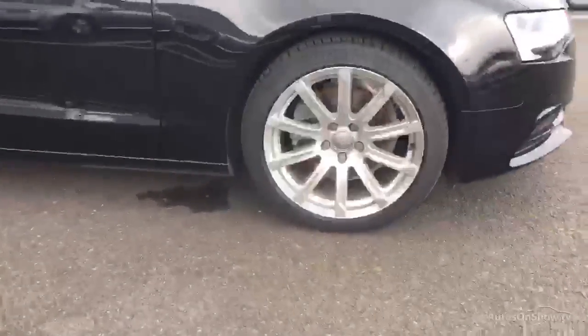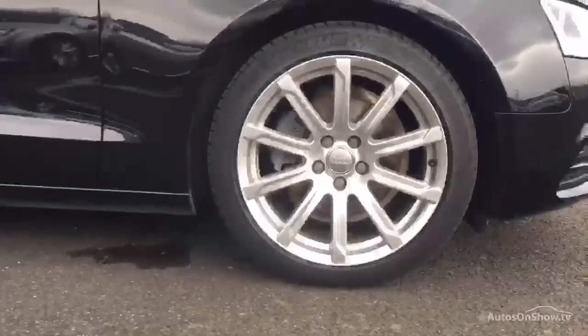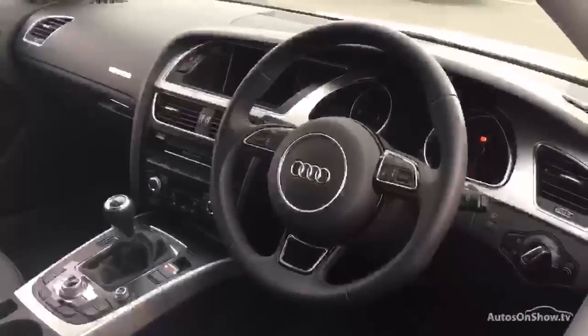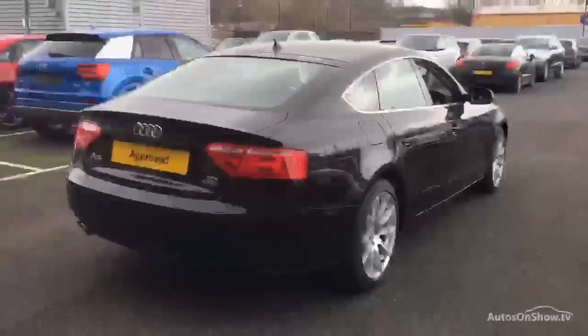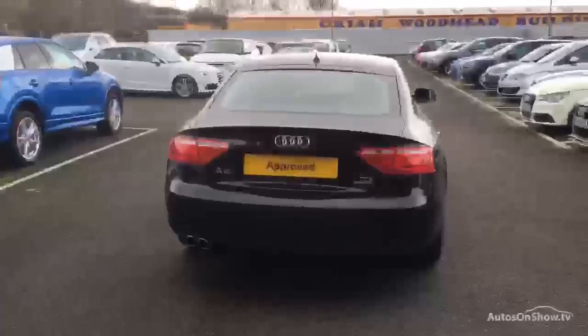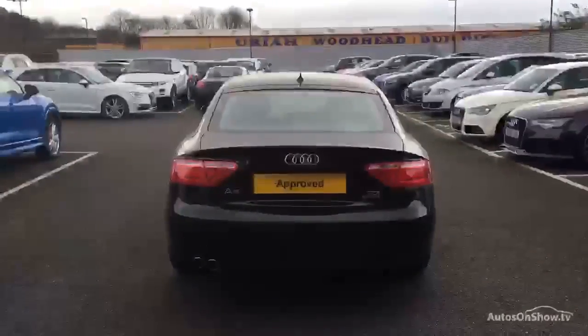Before reaching our forecourt, every pre-owned Audi we receive has to go through six independent background checks, completed with a full service history provided. Each car is subject to a stringent 145 separate mechanical, interior, and exterior inspections. Only when it has passed all of these will we move it on to conduct a thorough road test.